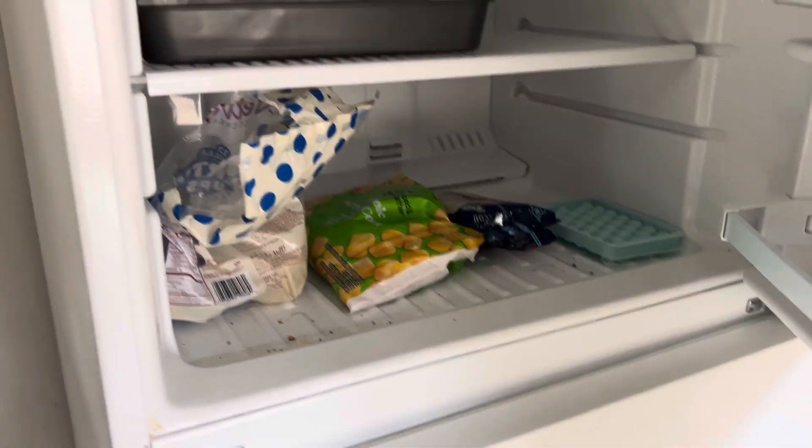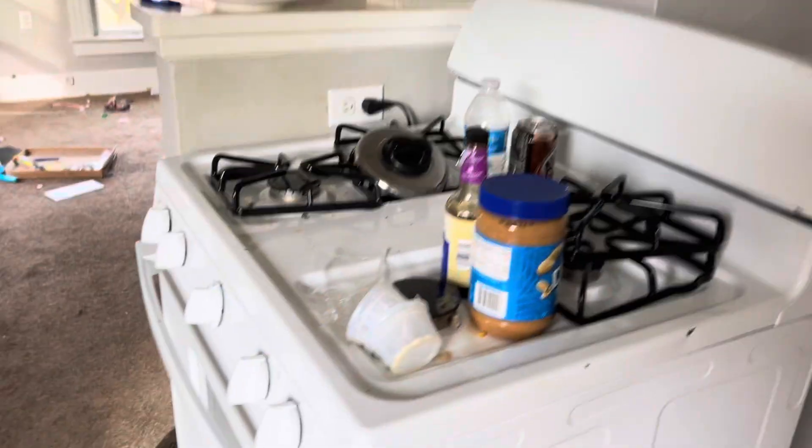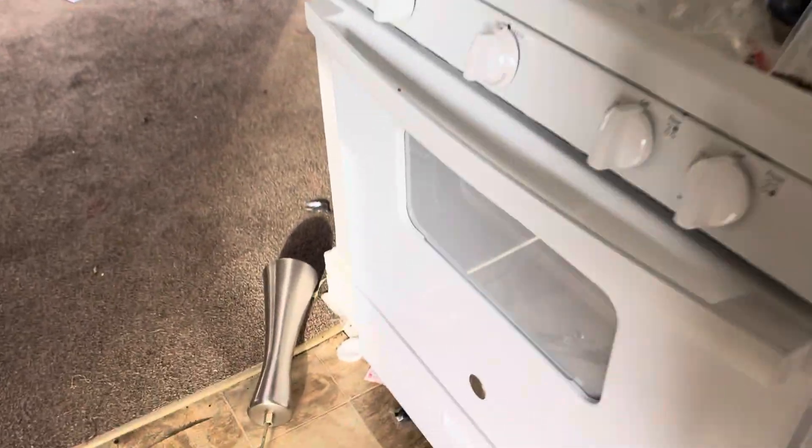Refrigerator needs cleaned. Trash removed from stove top, stove top trash removed — it's clean.